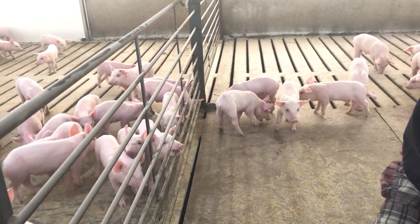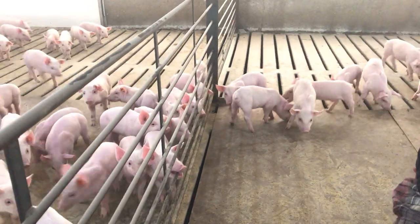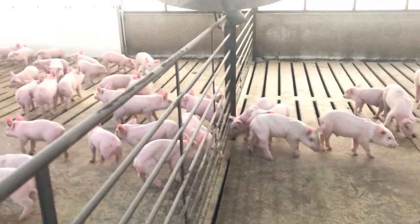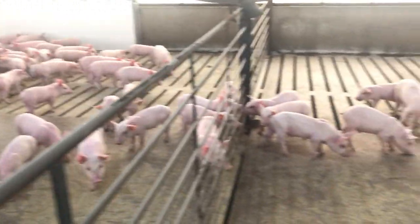Then we put them on full feed, which runs through the auger system — we'll probably show that a little bit later. Right now we kind of limit the amount of feed and make sure they clean it up so it stays fresh. Three times a day is sufficient — it's about what we eat.